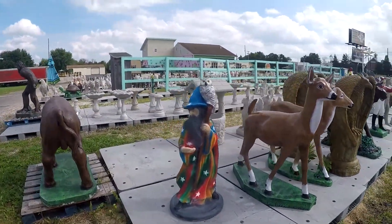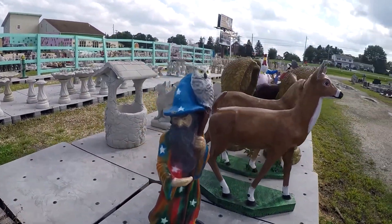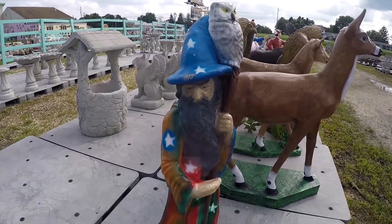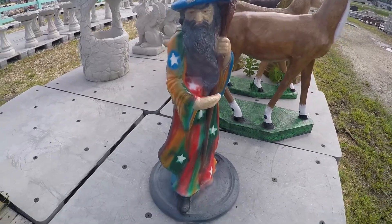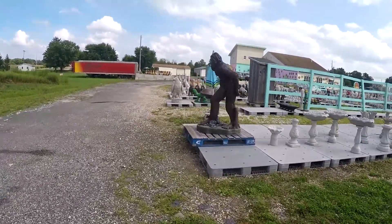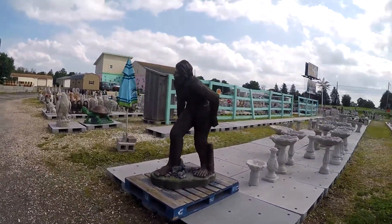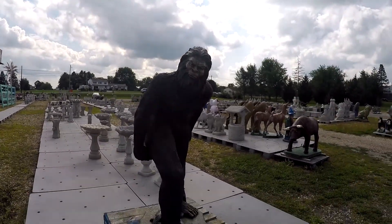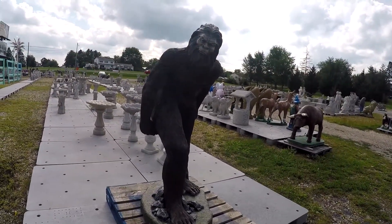Check out this wizard with red eyes — crazy. Got a Sasquatch over here. Check this out. It's badass.